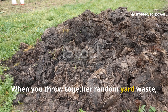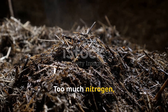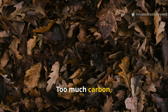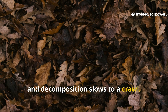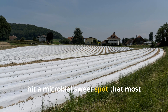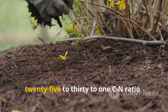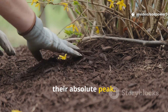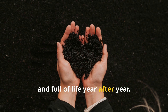When you throw together random yard waste, the CN Ratio can swing wildly. Too much nitrogen — like grass clippings or manure — and you get a smelly, soggy mess. Too much carbon — like dry leaves or straw — and decomposition slows to a crawl. The Amish, through generations of observation, hit a microbial sweet spot that most gardeners miss. Their mulch consistently hovers around a 25-to-30-to-1 CN Ratio, the range where soil microbes work at their absolute peak. That's why their soil stays crumbly, dark, and full of life year after year.